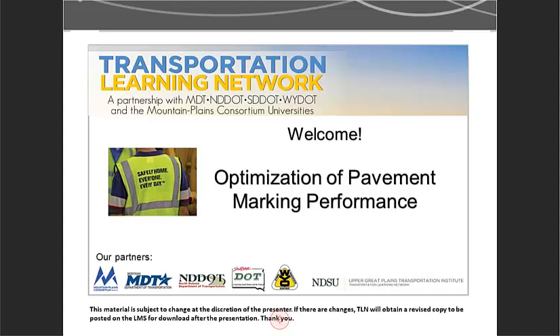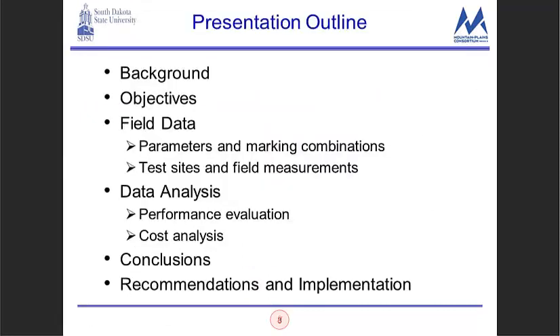Thank you Chris, I appreciate it. Welcome everyone to the webinar. As I work through the research project I certainly encourage questions, so don't be afraid to chime in. I'd like to give you the background on this project, the objectives, the field data we collected, the parameters and marking combinations, the test sites and measurements, how we analyze the data to evaluate performance, how cost analysis can be performed, and then conclusions and recommendations from this study.